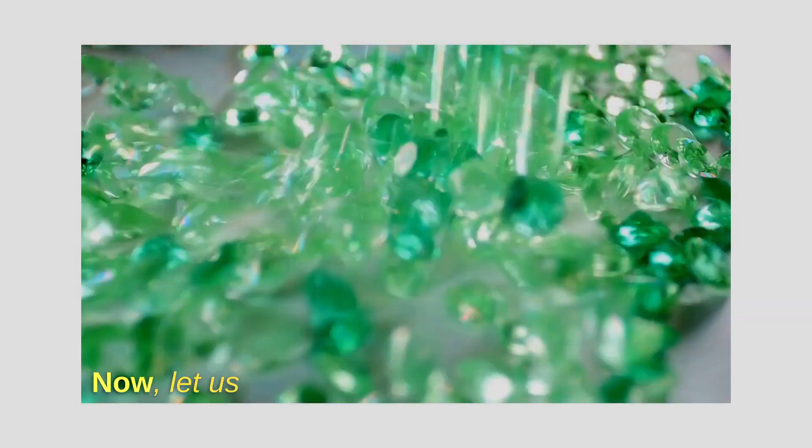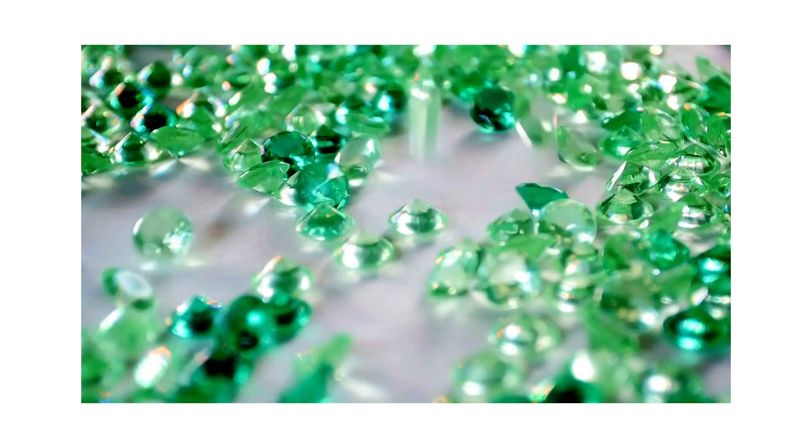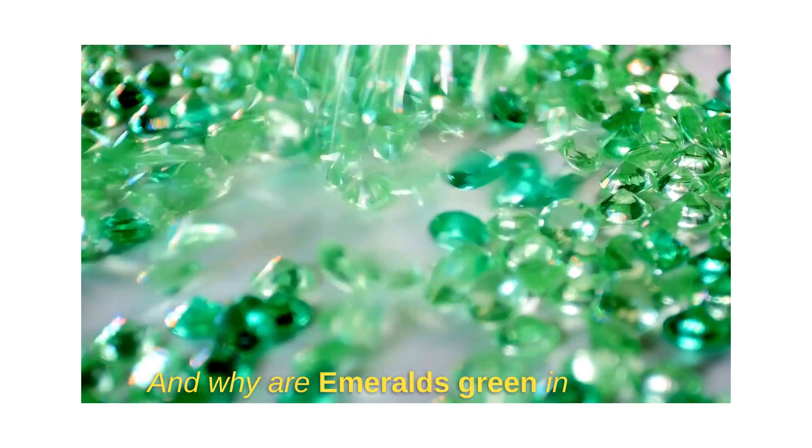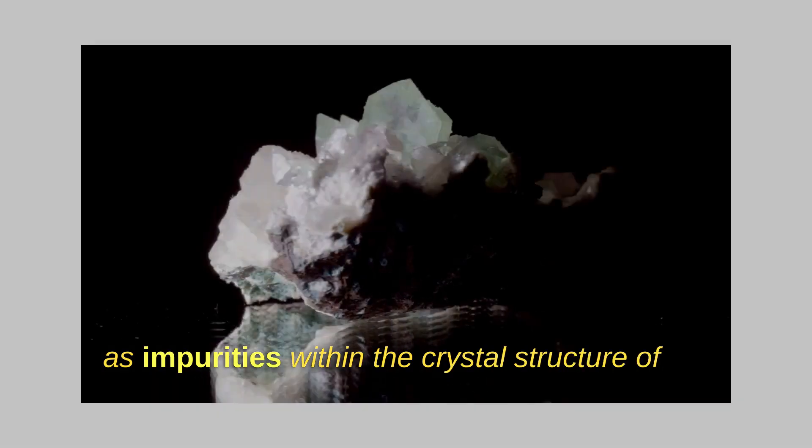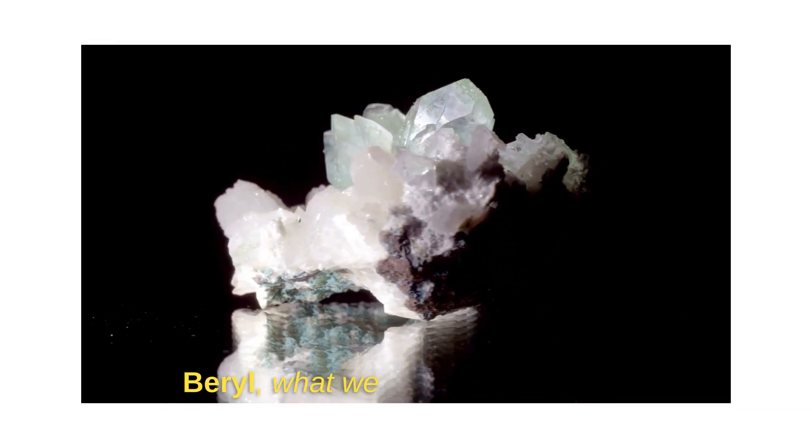Now let us try to find out more about emeralds and why emeralds are green in color. When you have the presence of chromium and vanadium as impurities within the crystal structure of the mineral beryl, what we get is an emerald.